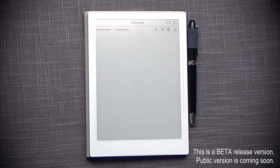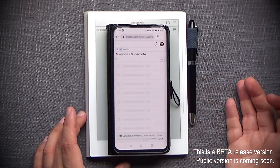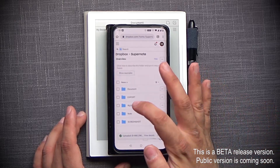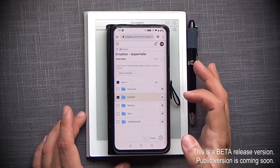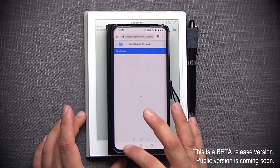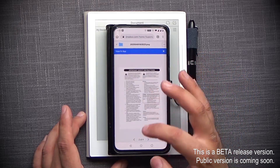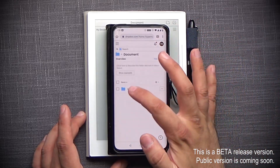Now I'm going to go to Dropbox on my phone. Sure enough, on Dropbox I have the SuperNode directory as expected. Everything I shared is already here. Here we have export, which has the documents and it loads properly. Screenshots are there and seem to be working properly. And there's my Dropbox Sync folder.